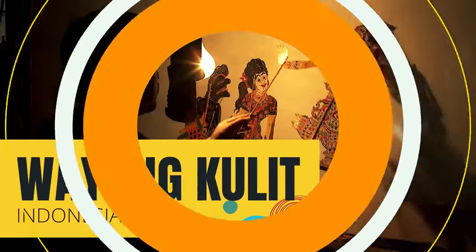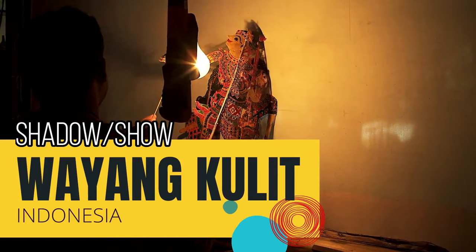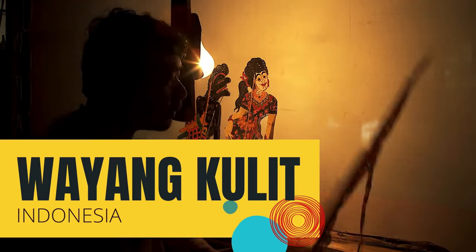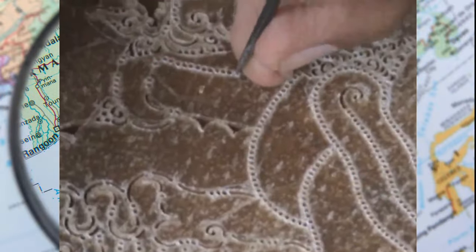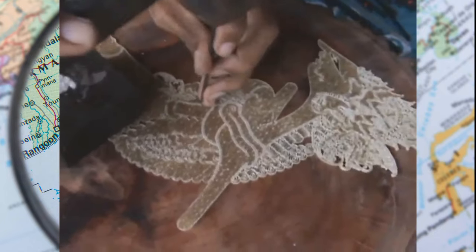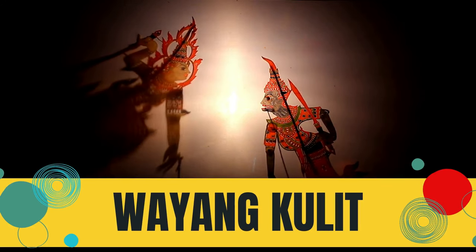The Indonesian Wayang kulit is one of the most famous shadow puppetry forms in the world. Wayang means show and shadow, while kulit means skin — referring to the leather material used to create the puppets. The best puppets are made of young female buffalo parchment, and curing this leather can take up to 10 years. These puppet shows are derived from a Hindu-Buddhist tradition where the puppets depict epic stories of gods, accompanied by their musical ensemble called Gamelan.